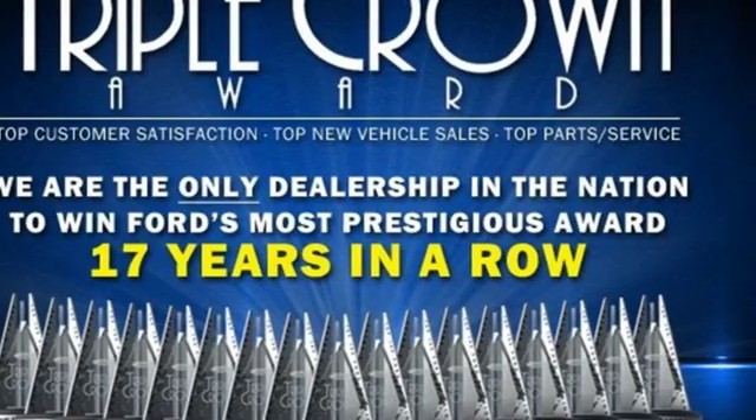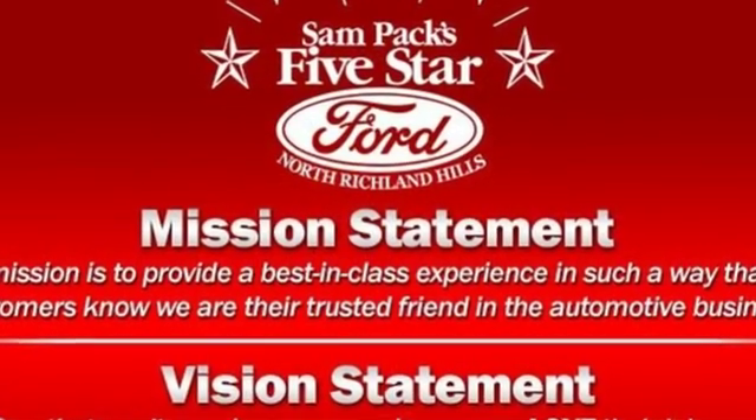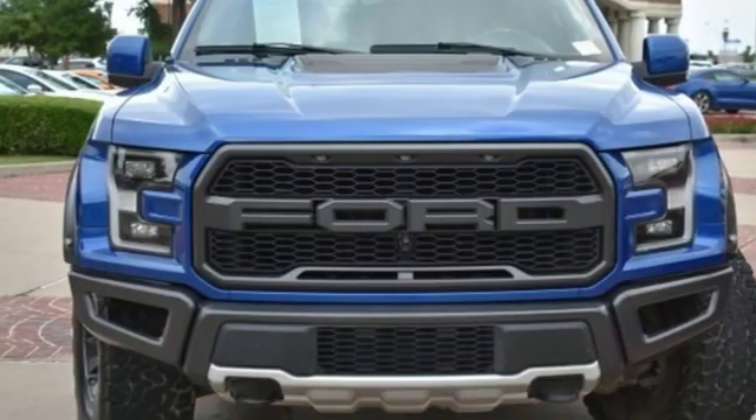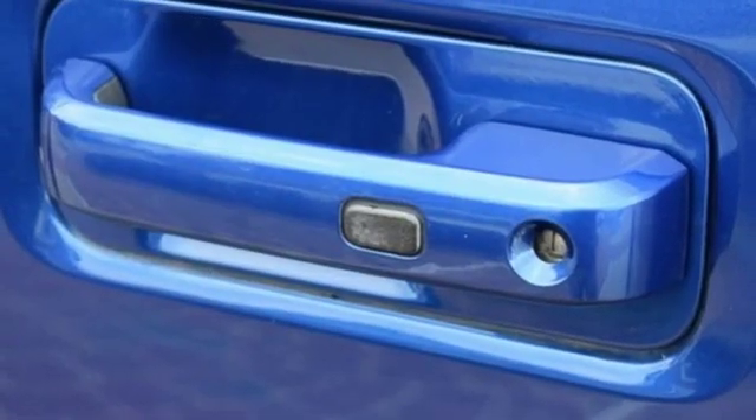It's well equipped with features you need: Bluetooth wireless audio streaming, app link, leather steering wheel, rear parking sensors, and Bluetooth.